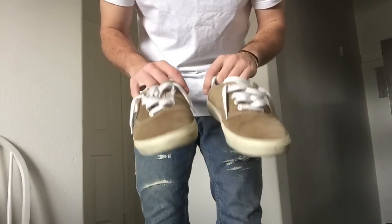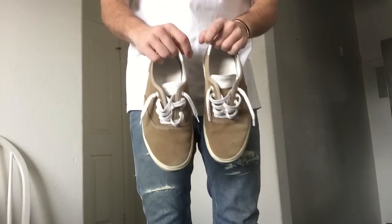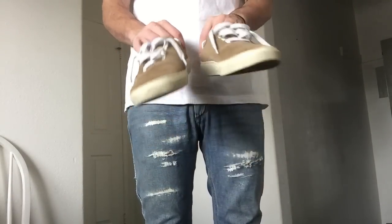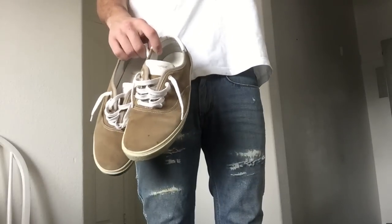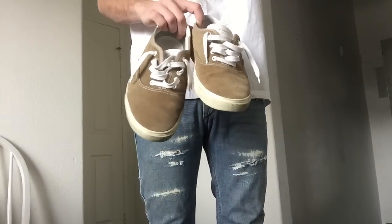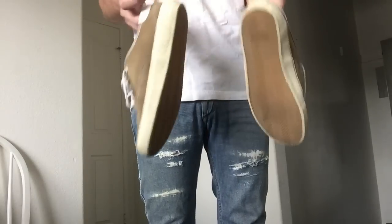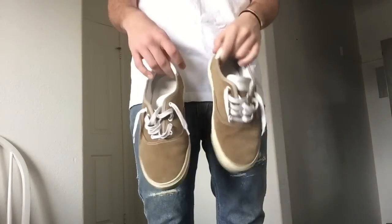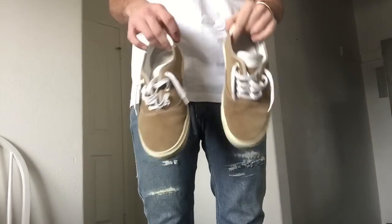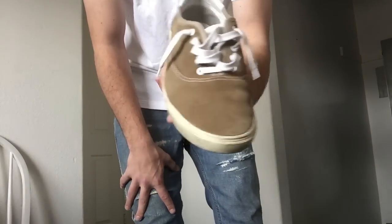I saw these at Saint Laurent close to a year ago and just fell in love with them. I love suede — it's my favorite material. They're $700 at Saint Laurent, which is a lot for suede. My friends joke that these are Vans, but I managed to pick these up super inexpensively off Grailed, which is a site I mentioned in one of my previous videos.